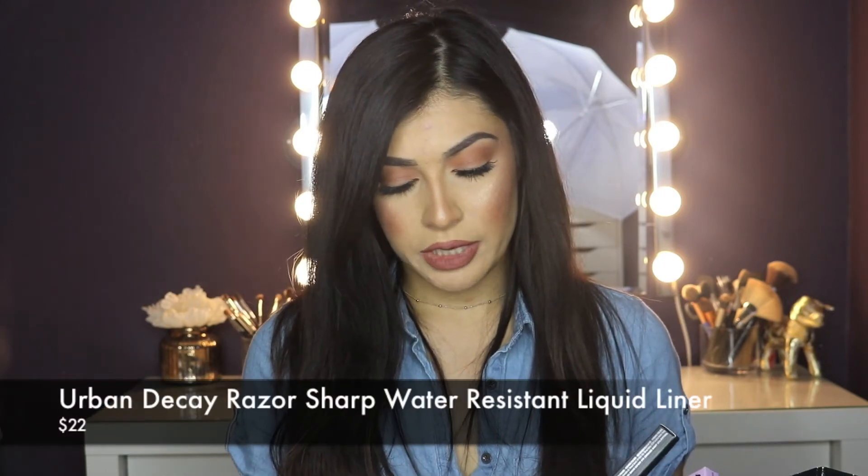I got some fun stuff from Urban Decay — the new Razor Sharp Liquid Eyeliners. I've been dying to buy glitter eyeliners. I was going to get ones from Makeup Forever but that Sephora didn't have any liquid liners at all, so I looked at these instead. I picked up Perversion, which is just a jet black — I had to order it online because it was sold out in store. I also got Space Boy, Gold Rush, and Intergalactic — all glittery metallic colors.